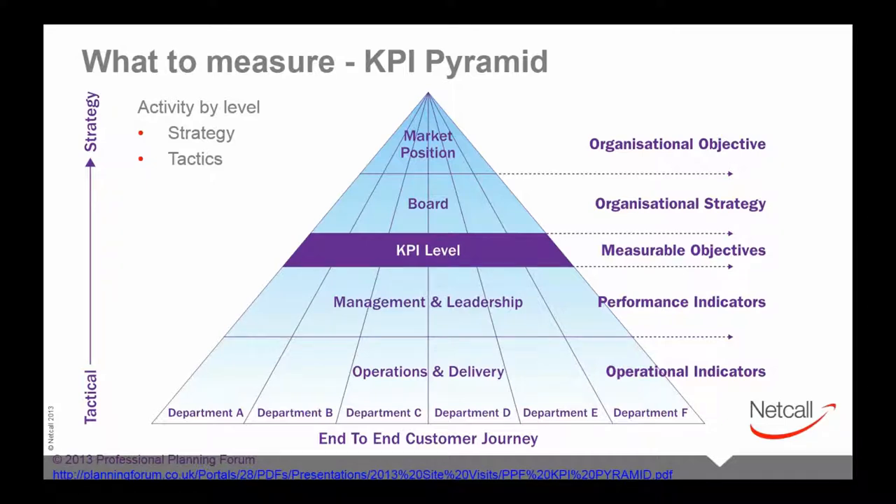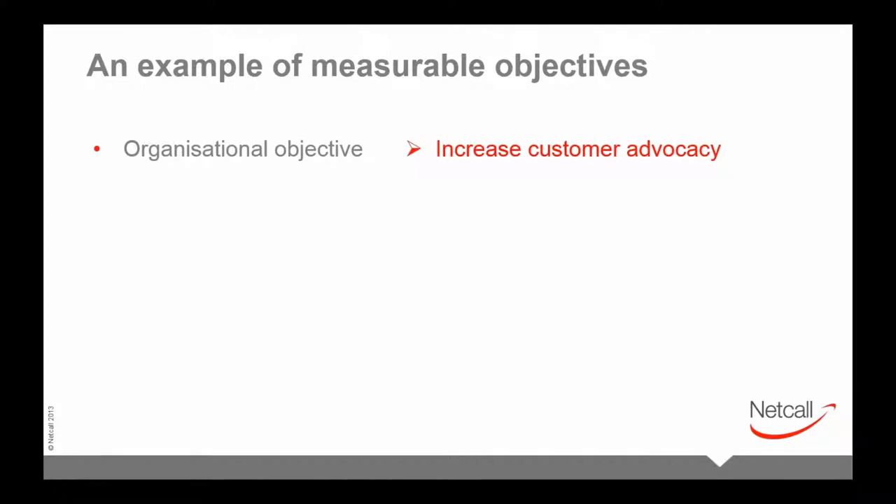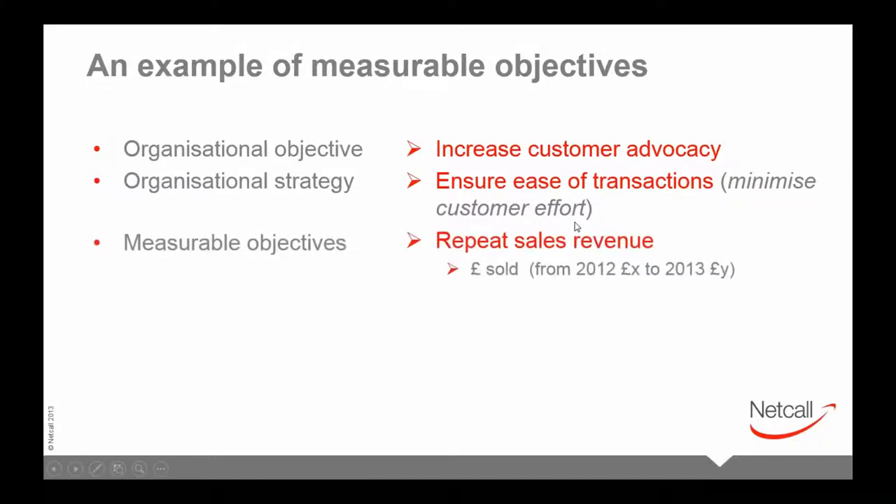There are two key takeaways from the pyramid. First, if an operational or performance indicator doesn't fit within the pyramid, you should question why you're measuring it. Second, it should be possible to align agent and departmental objectives and translate them up the pyramid to see how they relate to the overall organization. For example, an organizational objective might be to increase customer advocacy, with the strategy being to ensure ease of transactions.